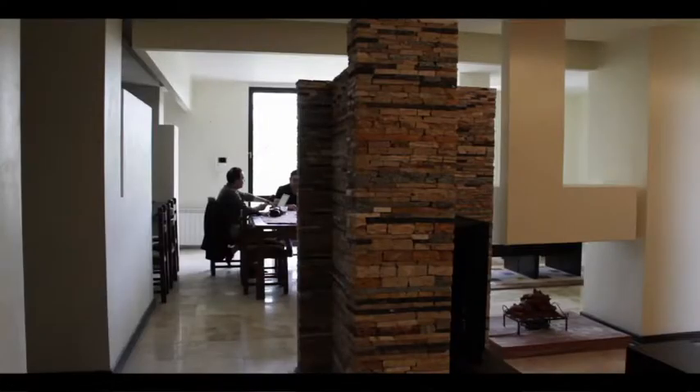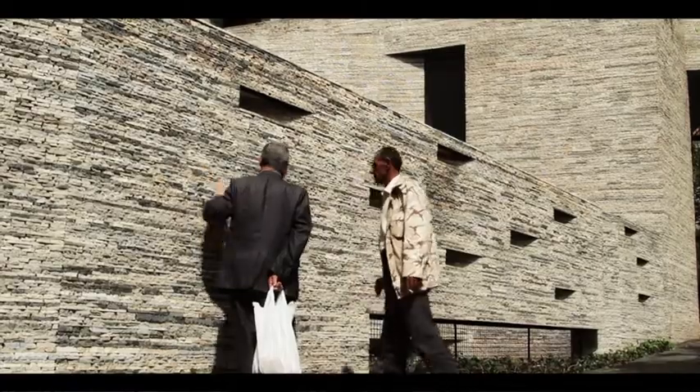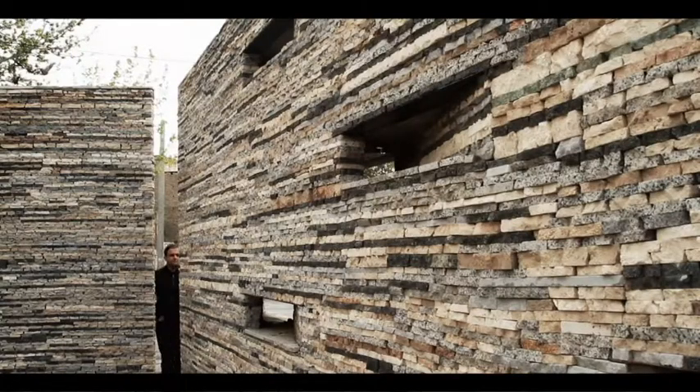I wanted a contemporary architecture adjusted and adopted to the culture of Mahalat. The material is helping a lot. At the same time the form is very familiar for the people, because the origin of this form is those quarries. That's why even a contemporary piece of architecture could sit here easily.